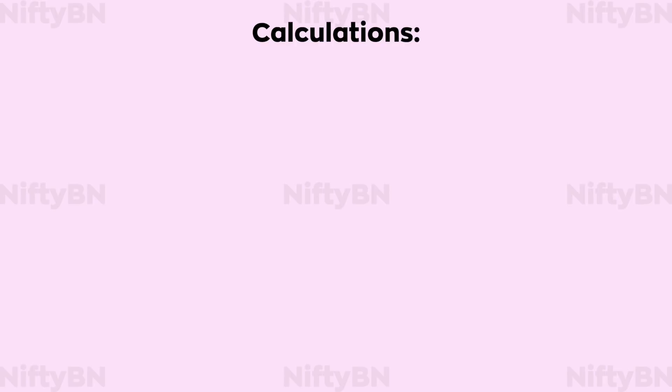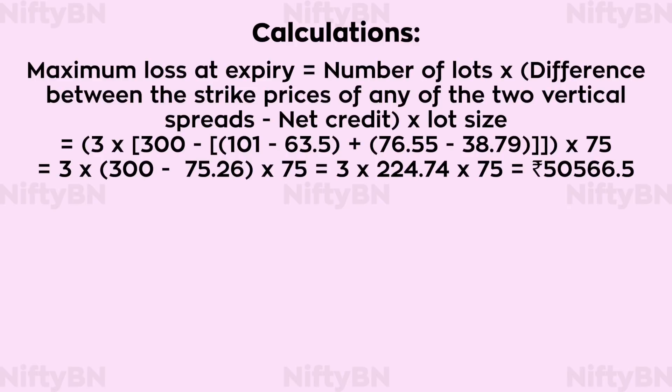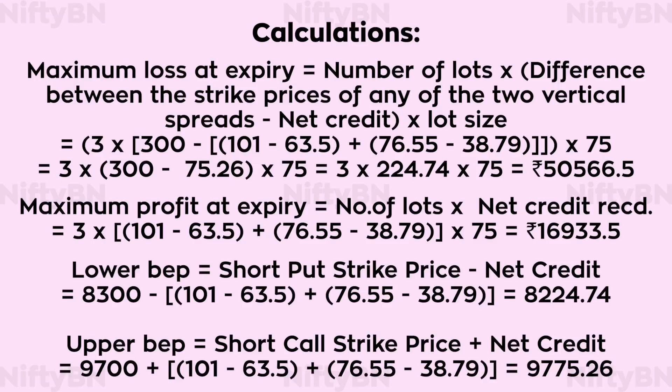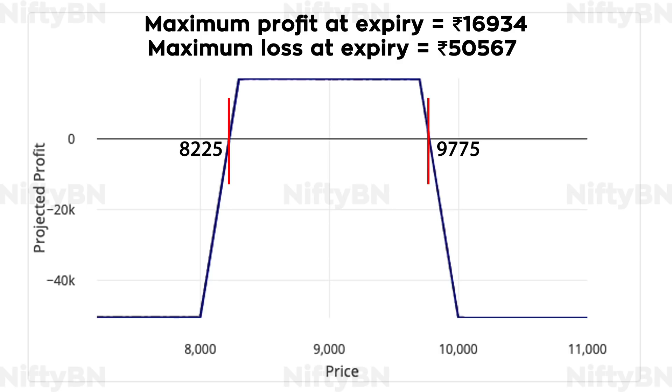Now let's look at some calculations. Maximum loss at expiry equals number of lots multiplied by the difference between the strike prices of any of the two vertical spreads, minus net credit, into lot size — which comes to about Rs. 50,566.5. Maximum profit at expiry equals number of lots into net credit received — which comes to about Rs. 16,933.5. Lower breakeven point equals short put strike price minus net credit, which comes to about 8,224.74. Upper breakeven point equals short call strike price plus net credit, which comes to about 9,775.26.